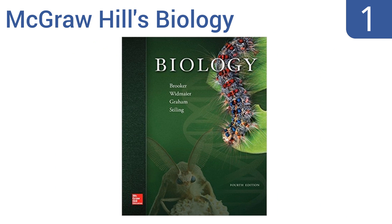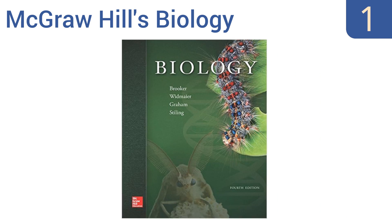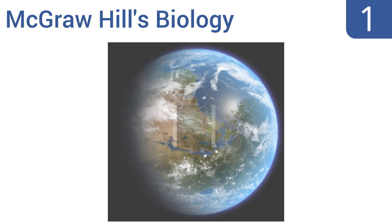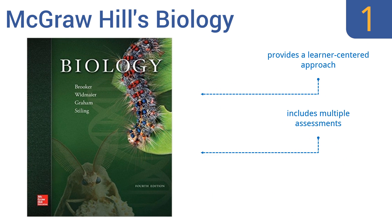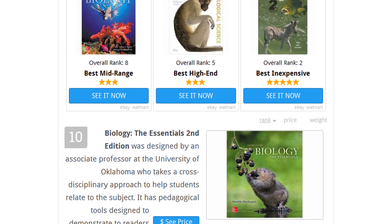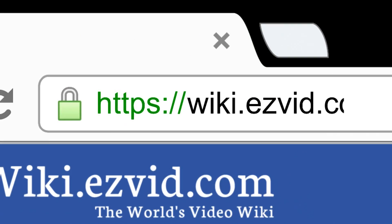Coming in at number one on our list, McGraw-Hill's Biology, Fourth Edition is meant to prepare students for future coursework, lab experiences, and careers in the sciences. It inspires students to want to learn more about biology and is designed to encourage and strengthen critical thinking skills. It provides a learner-centered approach with multiple assessments and was written for undergraduate students.